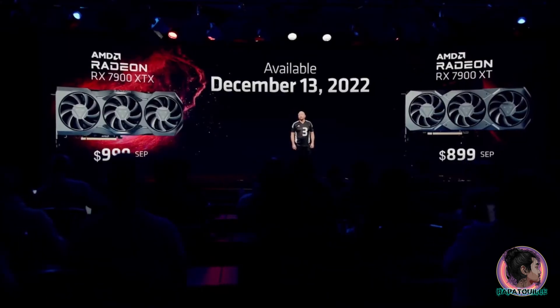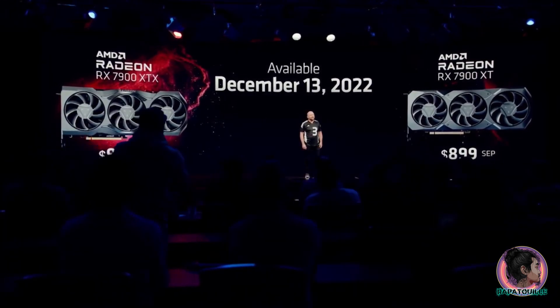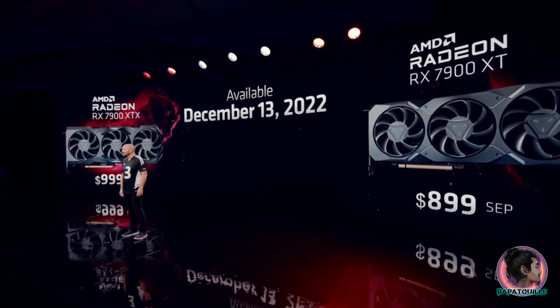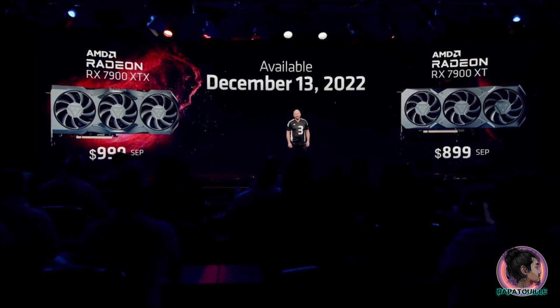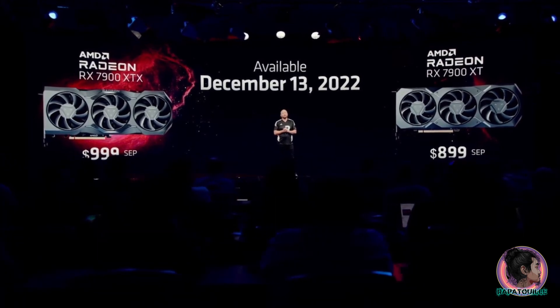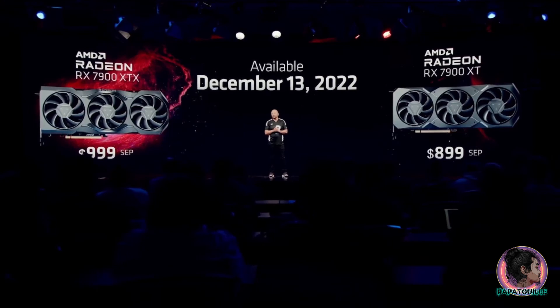Starting December 13th, 2022, you'll be able to purchase the 7900 XTX for $999, the world's fastest gaming card under $1,000. Also on December 13th, 2022, you'll be able to purchase the 7900 XT for $899. At $999 and $899, these are the world's most advanced gaming GPUs powering your gaming rig for years to come.